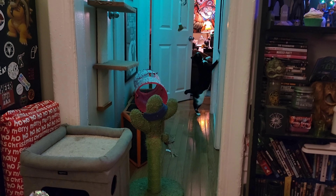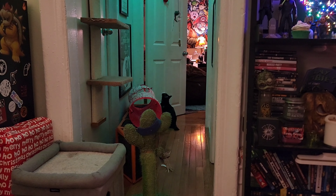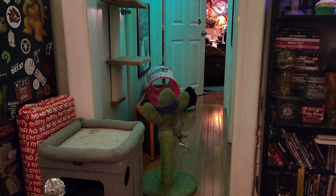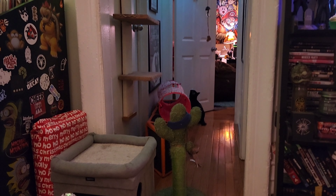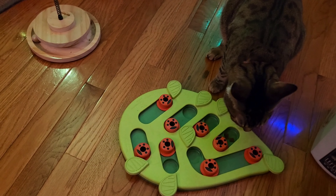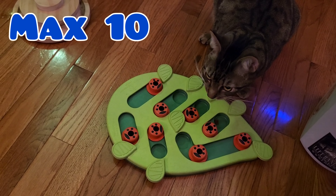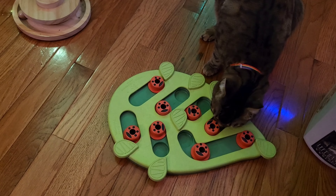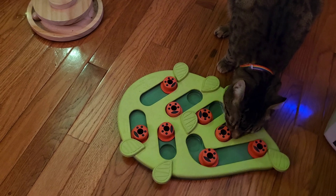Freddie is just taking a play break right now. Max, can you believe your sister is playing in the corner instead of doing the treat puzzle? You guys like playtime more than treats.